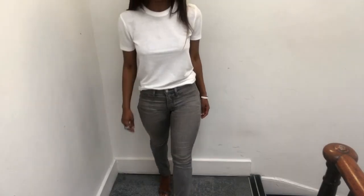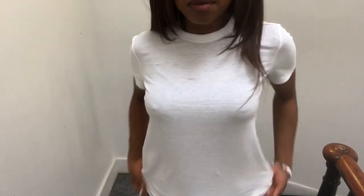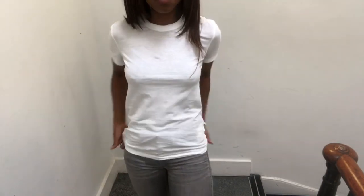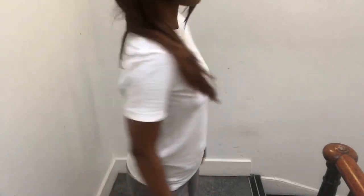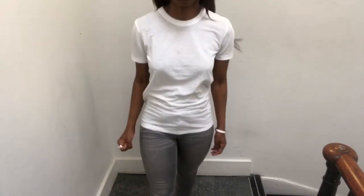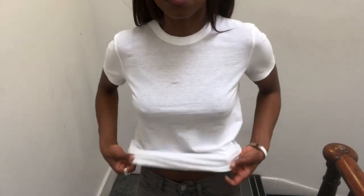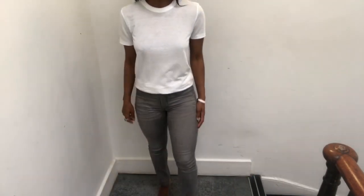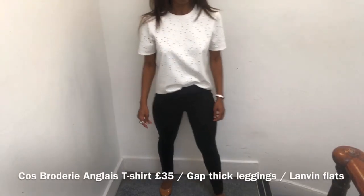This has got to be the t-shirt of the summer if you want something lightweight and easy to style that you'll get a lot of mileage from — it's the Arket Ice Crop T-shirt, retailing for £19 and 100% cotton. It's made from a lightweight jersey fabric and has a sheer, slightly dry feel to it. It goes fantastically well with jeans, as I've styled it here. It's transparent and would need a nude bra, but if you want something that makes you look effortlessly put together, this is it.